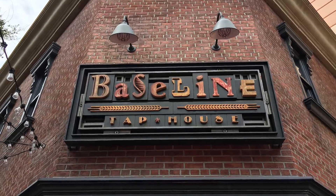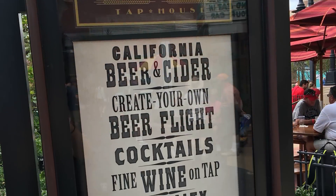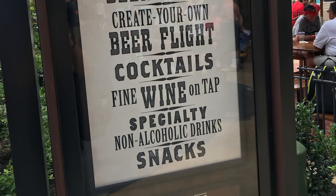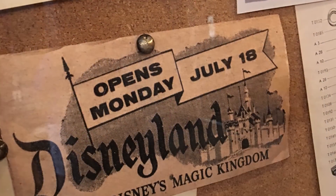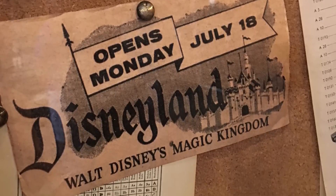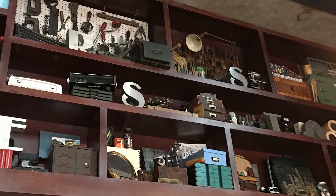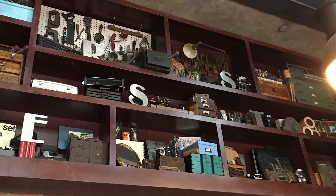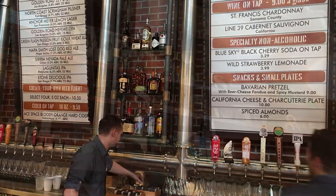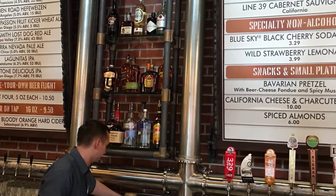Now it's time to talk about Baseline Tap House. I didn't want to put it in the rankings because we've only been there once — it was the first day, so I'm not sure where it fits yet. This is over in the Grand Avenue area, which used to be the Streets of America. The location is clearly themed as California, with a lot of Disneyland paraphernalia on the walls. Interestingly, it is located in a former printing company building — it replaced Writer's Stop, and before that was Ellen's Energy Adventure bookshop.